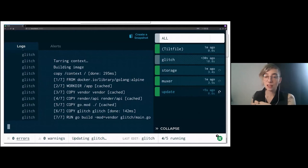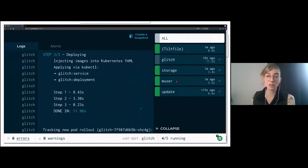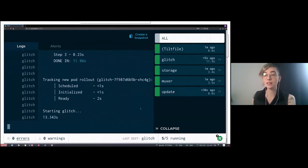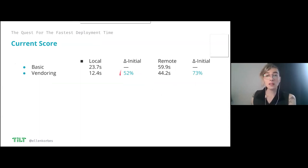This is the Tilt dashboard — these are all my services: the storage service, the Muxer service which is the front end, and 'update' is the custom resource that I just click to trigger a rebuild. All benchmarks I'm showing are from the second time forward — the first time it does a lot of things for the first time which isn't relevant during regular development. With vendoring it took 13 seconds — a lot better than before. Average: 12 seconds locally, 44 seconds on Google Cloud. Somewhat better remotely, but pushing images remotely still takes a lot of time.